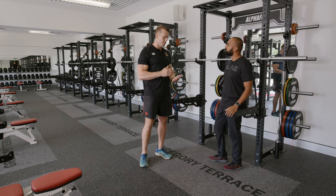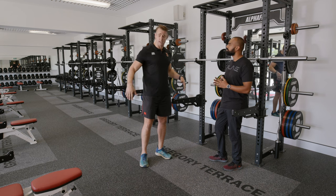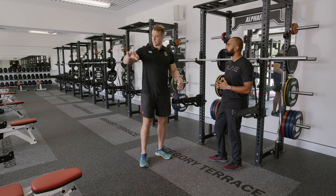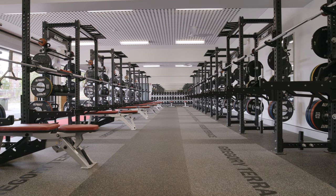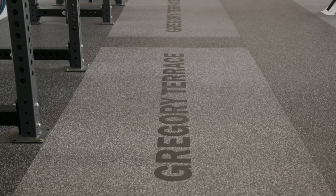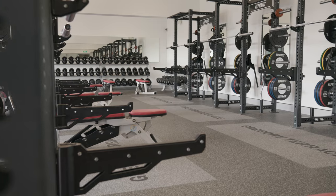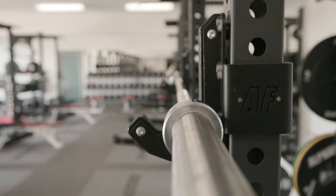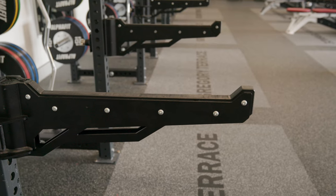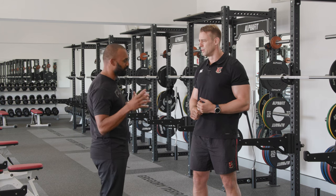When you look at our sporting program, we've got about seven sports across the year — some teams in season, some teams preseason. I need to have the ability through the floor to get three different groups through. What I wanted was a platform system where the whole floor is flat but I can drop the weights on it. If I'm doing Olympic lifting or squatting and plates are going to drop, I don't have any tripping hazards, no one walking behind who's going to fall on a plate or step on a bar. That's what this floor provides me — which is perfect.